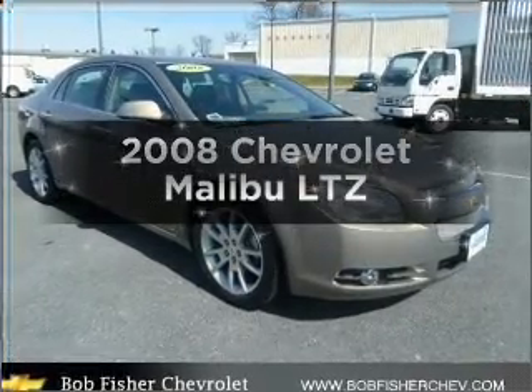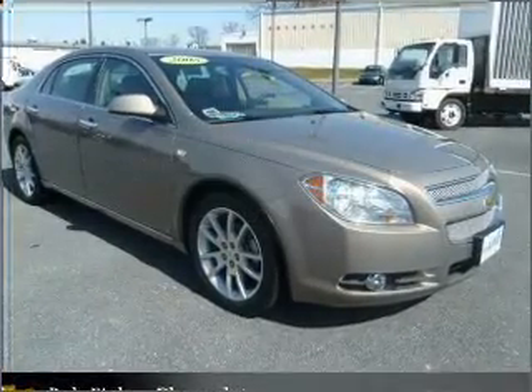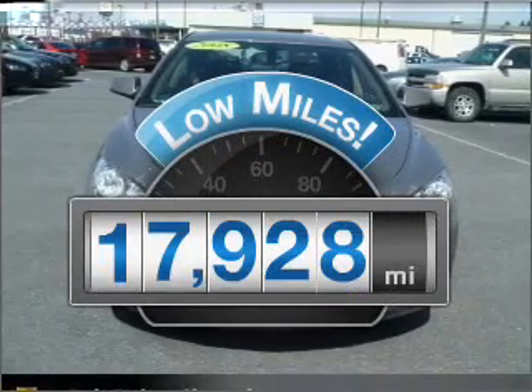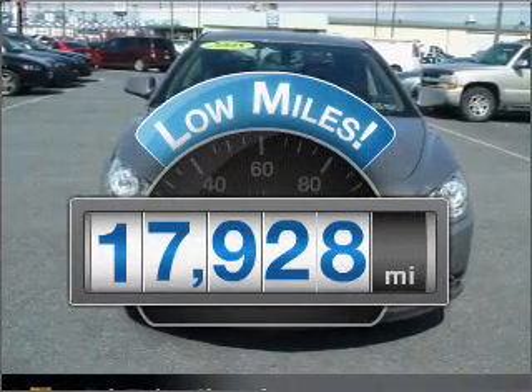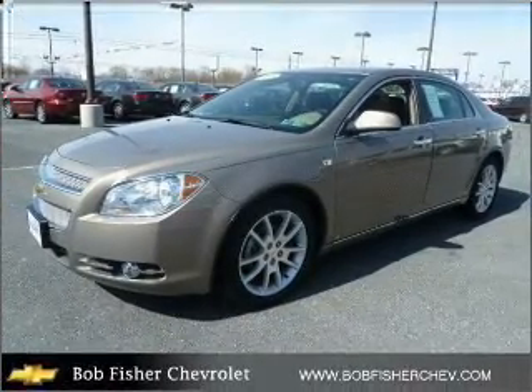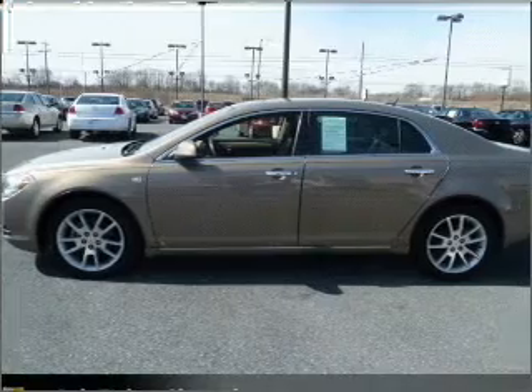Introducing the 2008 Chevrolet Malibu. If you're looking for a first-rate auto, this one could be yours today. Low mileage is an important factor in your purchase, and this vehicle delivers a low odometer reading with a reliable six-cylinder engine connected to a smooth-shifting, six-speed automatic transmission.